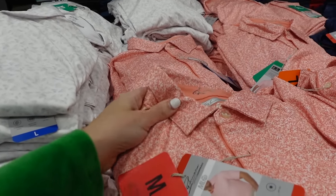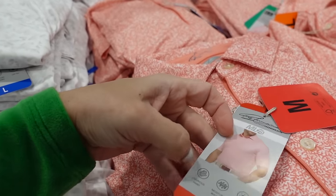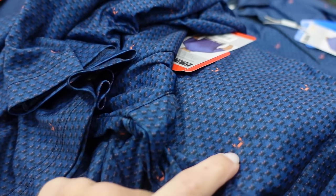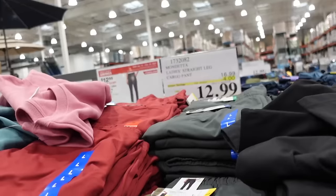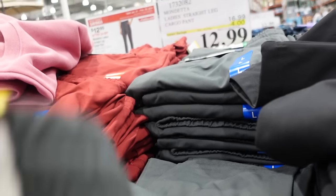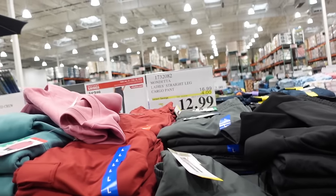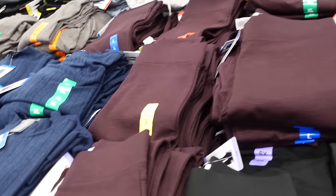New Greg Norman polos for men on sale until March 1st — smaller collar, three-quarter button, relaxed fit in coral print, white and gray, and navy with little crabs — down to $14.99, regularly $19.99. In a few days: Mondetta cargo pants sale — elastic waistband, straight leg, cargo pocket in charcoal, burgundy, and black — down to $12.99, regularly $16.99.